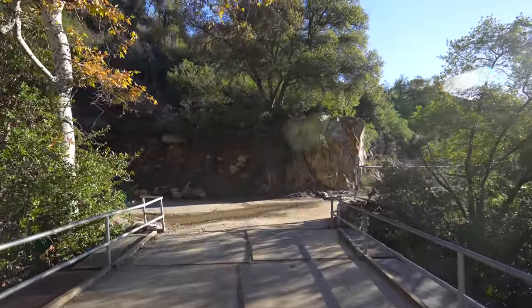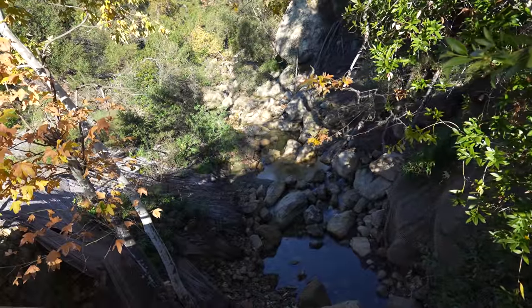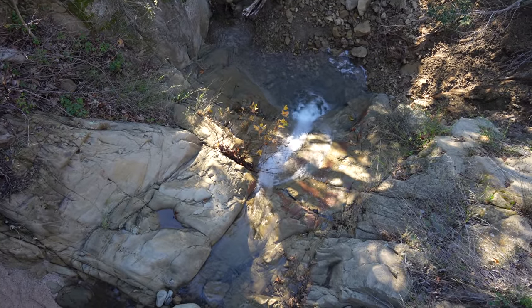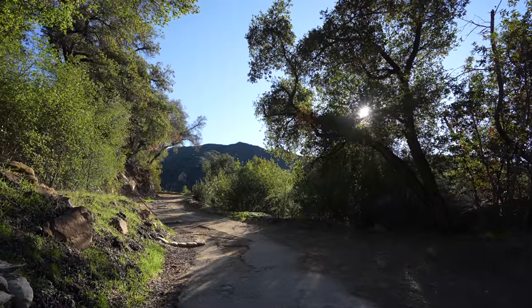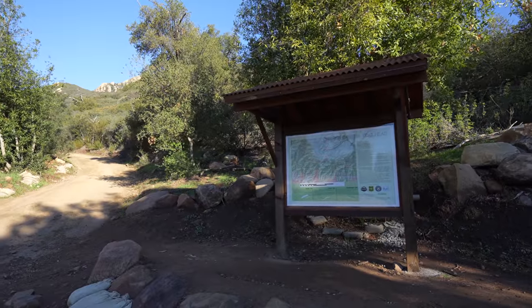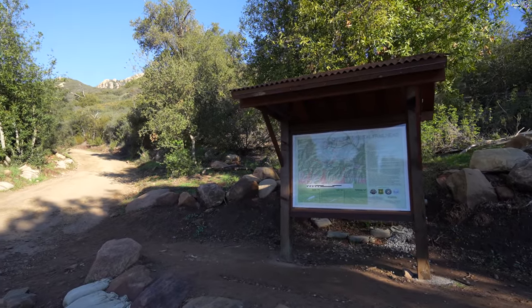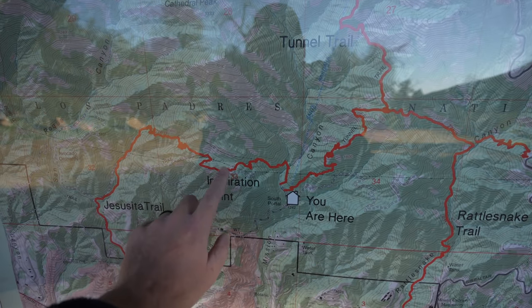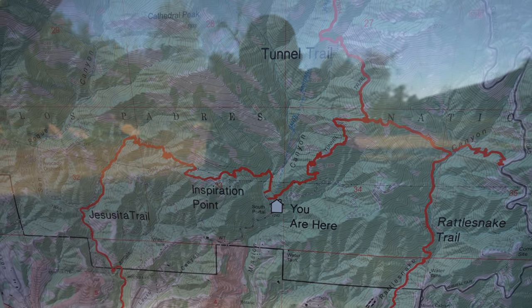As you cross over this bridge it's a nice shaded section with some great views of the creek below you. We've reached the sign for the Mission Creek trailhead and we are heading up to the left. Inspiration Point is right there on the map. What's great about this area is there's a ton of different trails you can take to peaks and to waterfalls, so spend some time here if you like hiking.